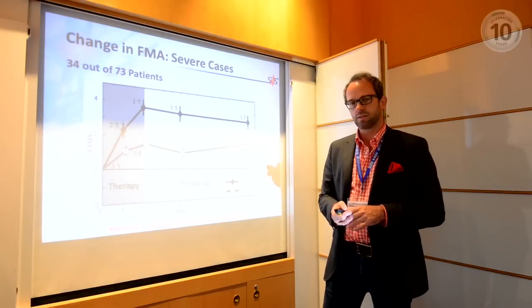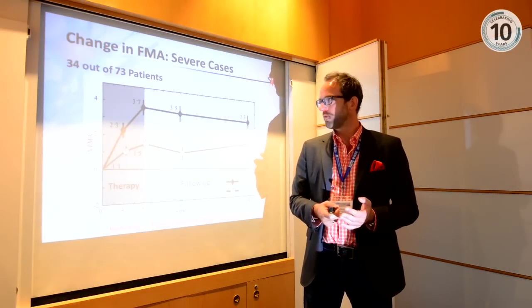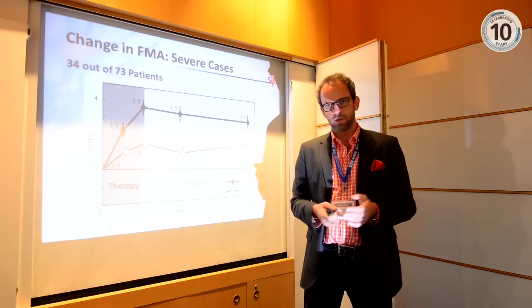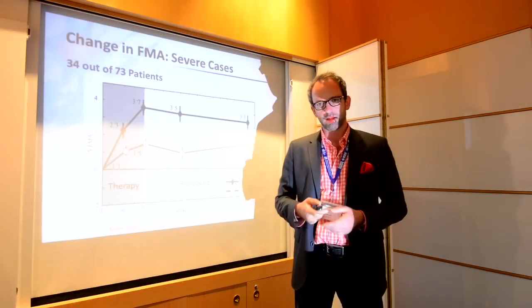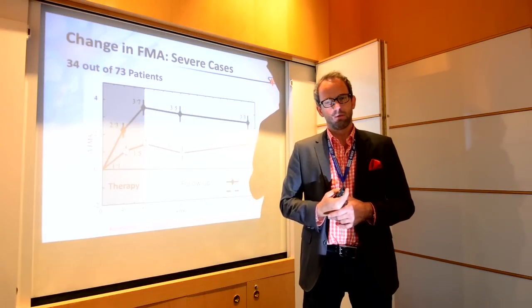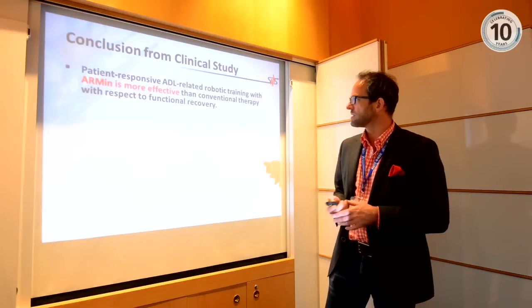When looking at more severely affected patients — those with a Fugl-Meyer score well below 20 points — the results are even better. The control group shows a weaker effect and the robotic group shows a higher effect. So more severely affected, weaker patients have a greater benefit from using the robot compared to the conventional group.